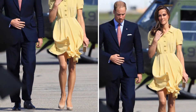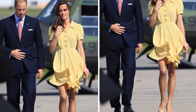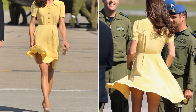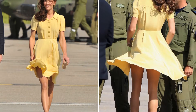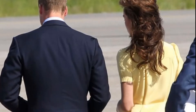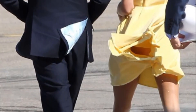Kate Middleton, the Duchess of Cambridge, was caught out by a strong gust in Calgary, Canada, in 2011. The leggy royal's skirt on her pretty yellow dress was lifted up by a gust of wind, exposing her thighs. This Marilyn Monroe moment is an unusual fashion faux pas for a member of the British aristocracy.